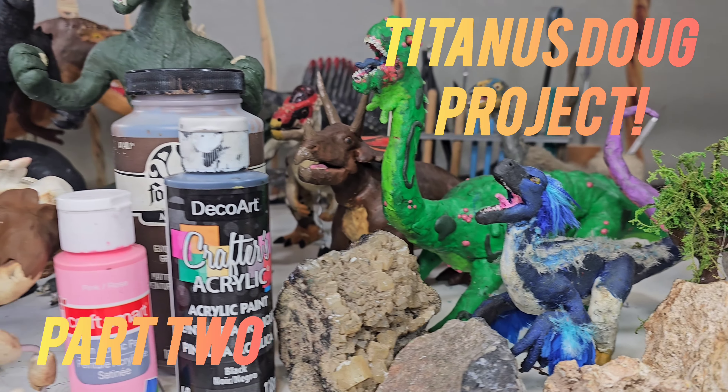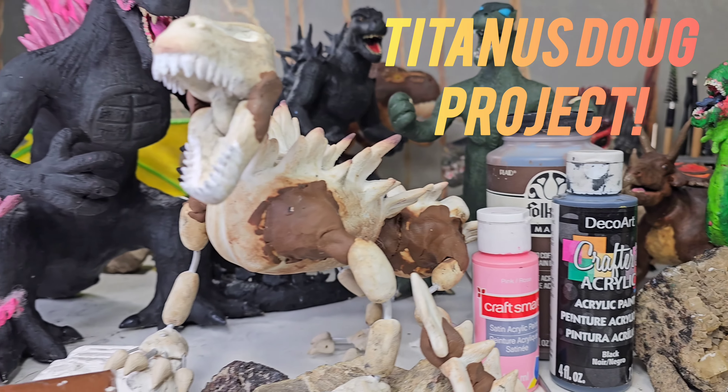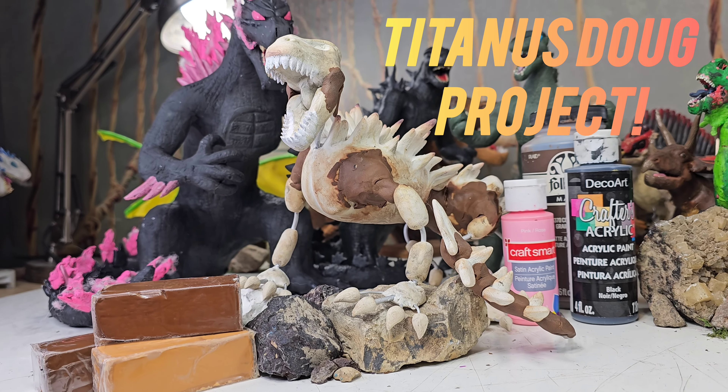Hello everyone, my name is Evan and I like to make stop-motion dinosaurs and monsters. In this YouTube video today, we'll be adding clay to Titanus Doug.